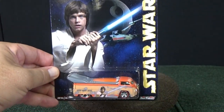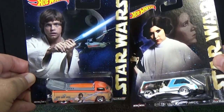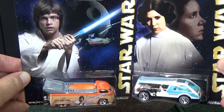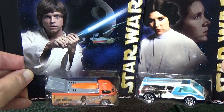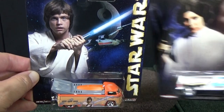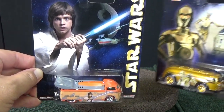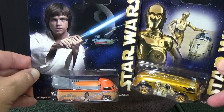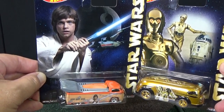Luke and Princess Leia — the graphics on their packages are the same graphic that's on the car, on the model. They're the two that kind of got the short end of the stick as far as the graphics department for the character. The Volkswagen drag truck and the Haul-in Gas are only two per case, so they might be a little bit harder for you to find.